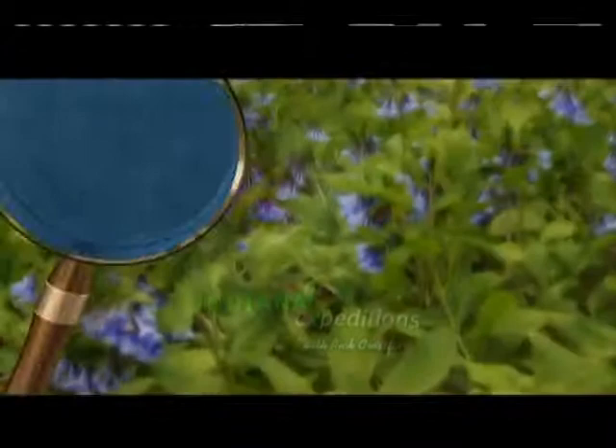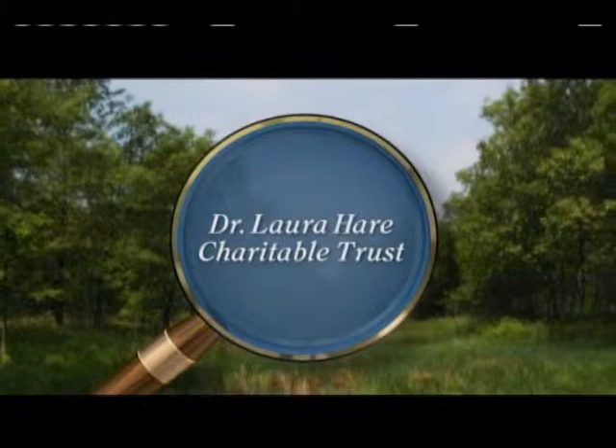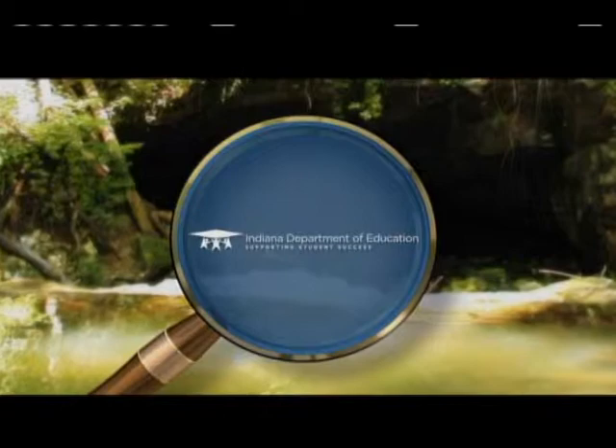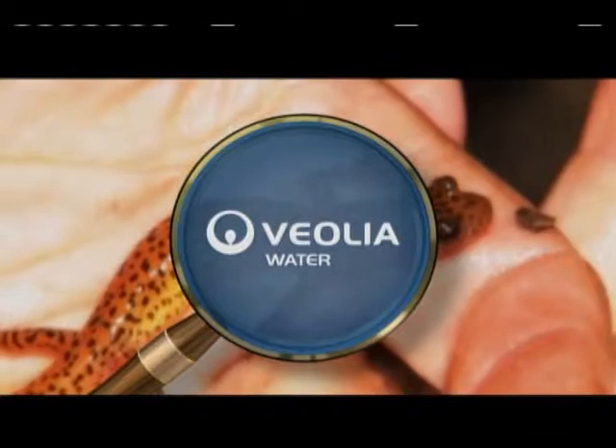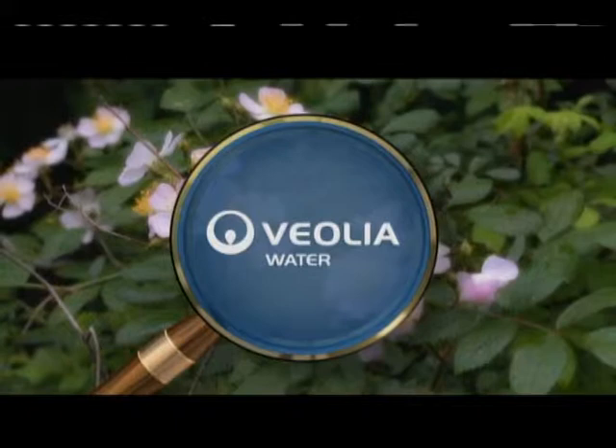Indiana Expeditions with Rick Crossland is made possible through the generous support of the Dr. Laura Hare Charitable Trust, enhancing Indiana's natural environment through preservation and protection of ecologically significant natural areas and promoting environmental education, stewardship, and awareness. The Center for Student Learning, Indiana Department of Education, and Veolia Water Indianapolis. Veolia is dedicated to providing billions of gallons of clean, safe drinking water to nearly one million customers in central Indiana every year.